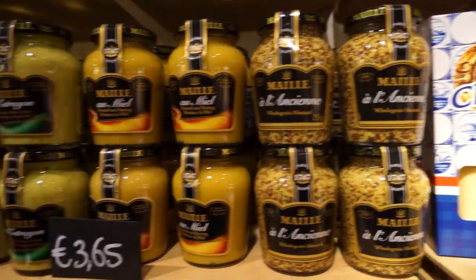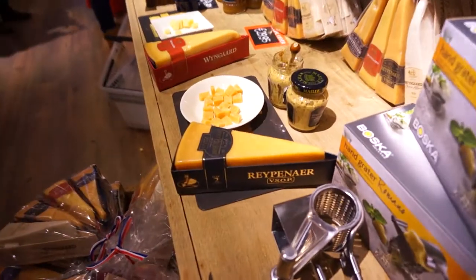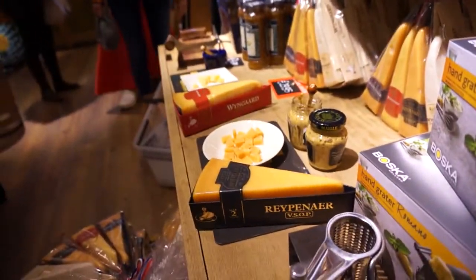We have a wide variety of mustard down here — whole grain mustard, mustard with honey, mustard with herbs. According to my mom, this is the most delicious Dutch cheese you can get, which is actually spelled in traditional style. Really old cheese.